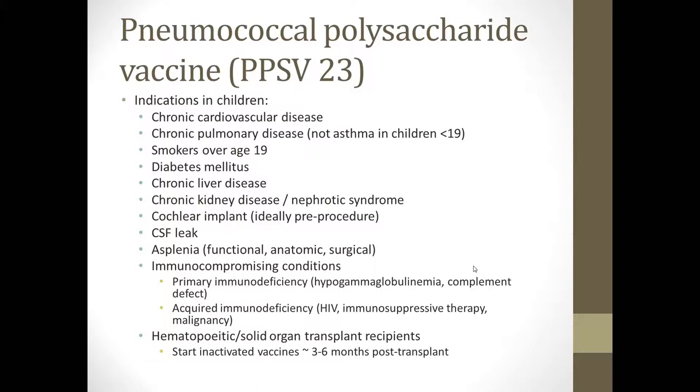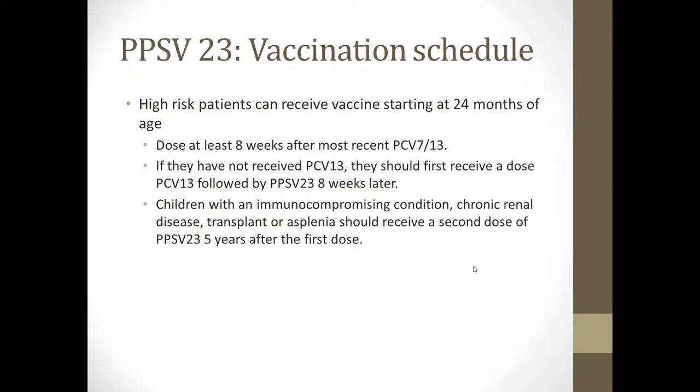In patients who are transplant recipients, we start inactivated vaccines such as the pneumococcal vaccine three to six months post-transplant, depending on the scenario. High-risk patients can receive the Pneumovax vaccine starting at 24 months of age. You want to administer the dose at least eight weeks after the most recent Prevnar 7 or 13. If they have not yet received Prevnar 13, they should first receive a dose of Prevnar 13, followed by Pneumovax eight weeks later. Children with an immunocompromising condition, chronic renal disease, transplant, or asplenia should receive a second dose of Pneumovax five years after the first dose.